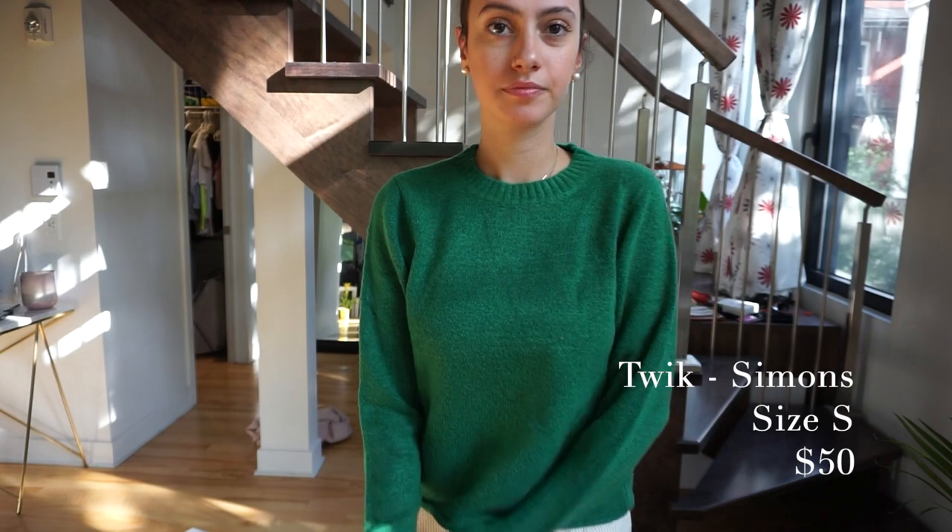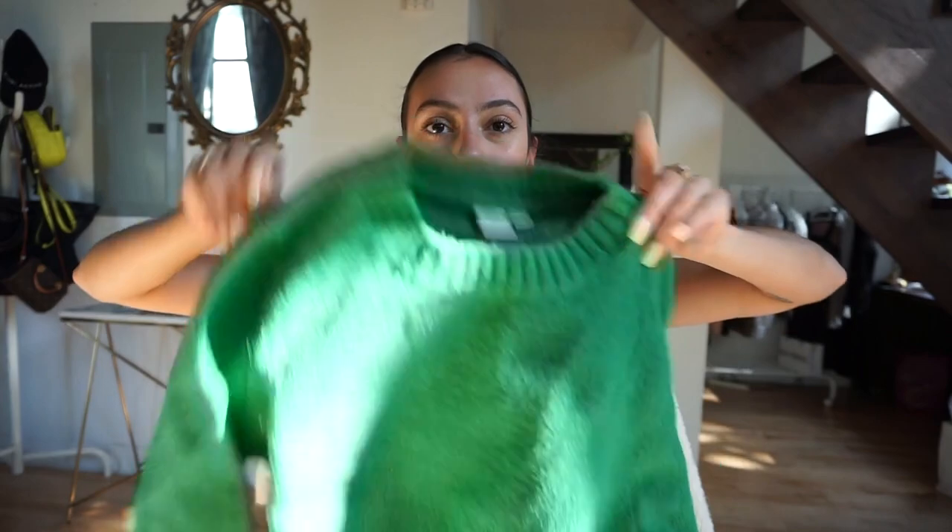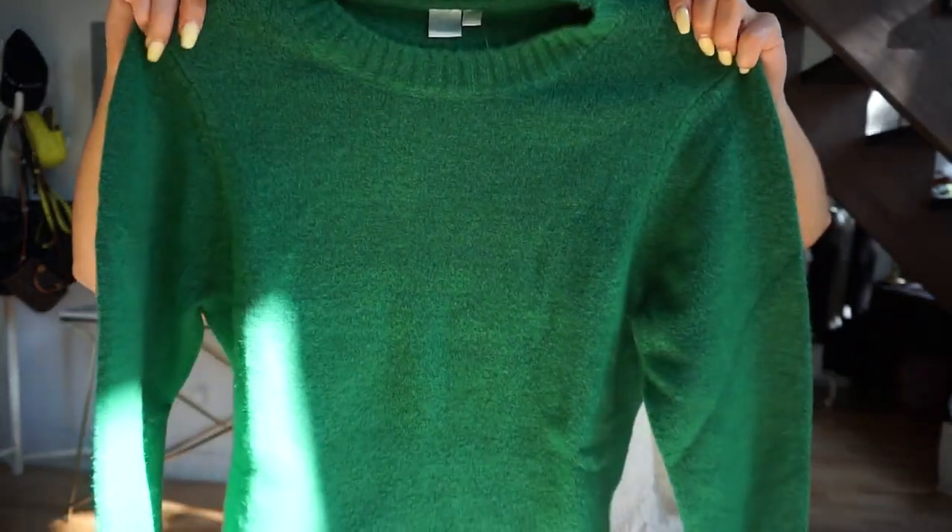The last thing from Simon's is another sweater in emerald green. I don't own anything this color but I really like it — I feel like with my dark hair in a low bun it'll look really cool. I also think if you have green eyes you need this sweater! It's also from Simon's in a size small, and I think it was $50.